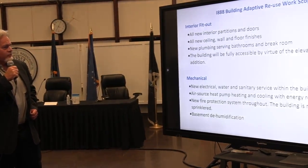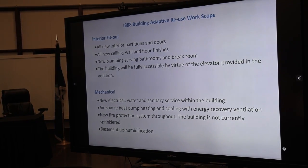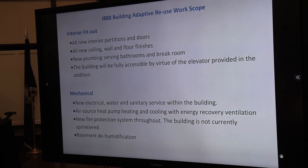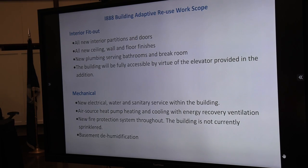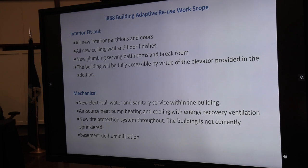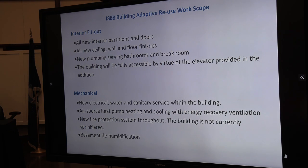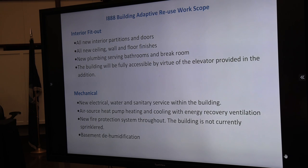For the interior fit-out: all new interior partitions and doors, new finishes, bathrooms, and full accessibility by virtue of the elevator in the addition. For mechanicals, we're doing air source heat pumps — all electric mechanical systems — which will serve both the 1888 building and the addition. The addition has PV on it to help offset some of the electrical costs. There'll be heat recovery ventilation, bringing energy-efficient fresh air into the building at all times. The building's not sprinklered right now, but we'll be putting fire sprinklers throughout the entire building and dehumidification in the basement as well.